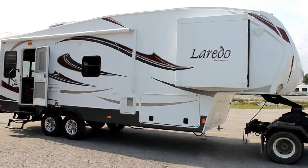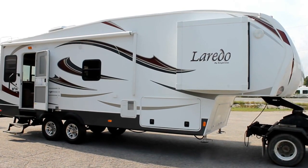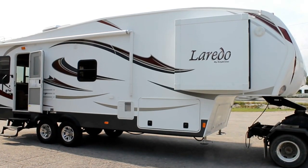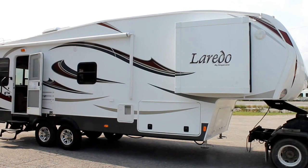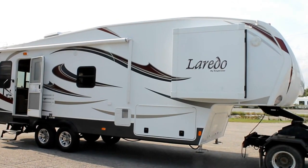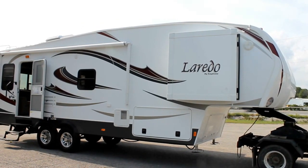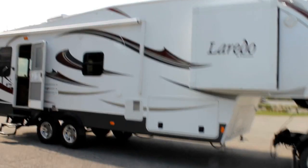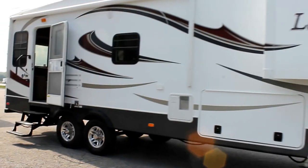Hi, this is Bruno from Bella Vista. Today we're going to be taking a look at a brand new 2013 Laredo. This is a 250 RL floor plan, built to be a full profile fifth wheel but very lightweight. The 250 boasts a triple slide and is under 32 feet in length.